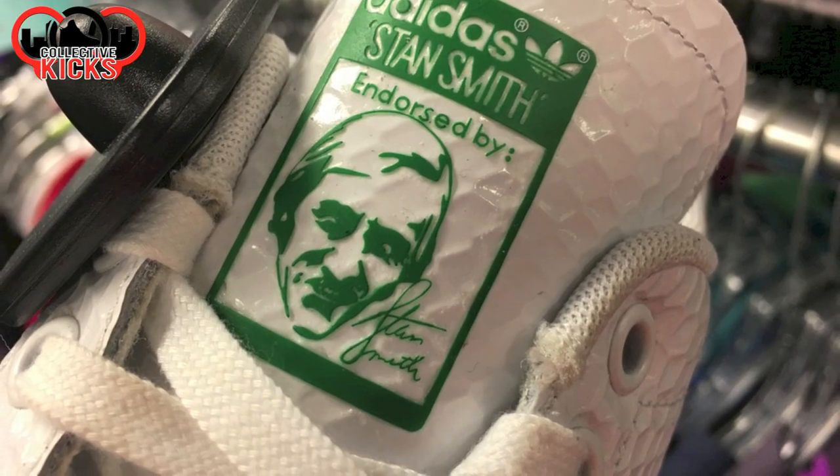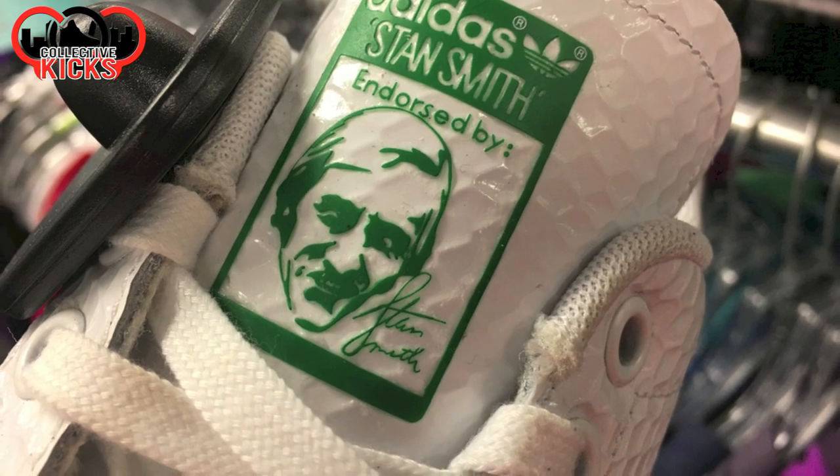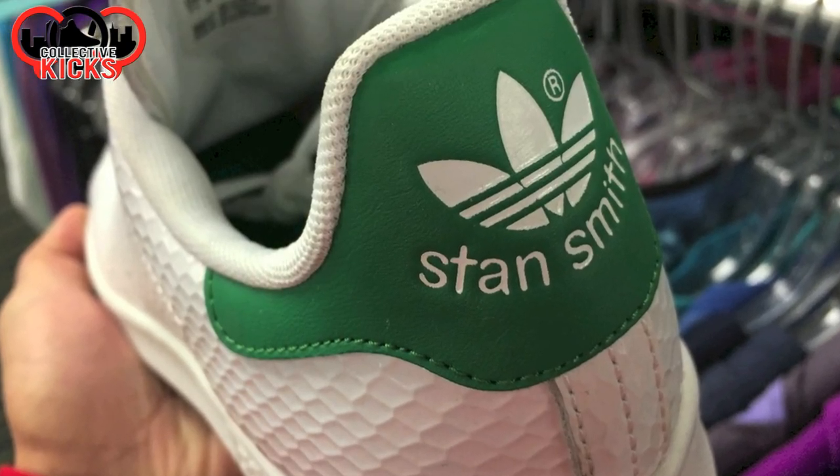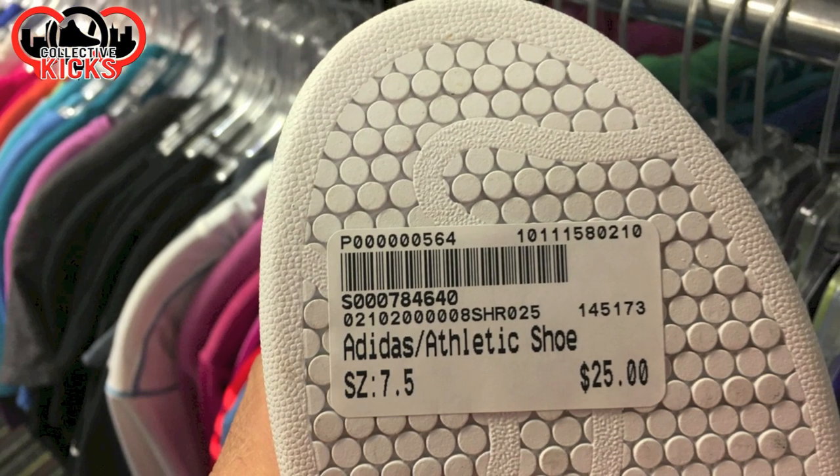Some interesting looking Stan Smiths right here. They look like some golf ball tongues on this one — I think I've seen this one at the thrift already. Kind of looks like a golf ball shoe, $25 on that one.